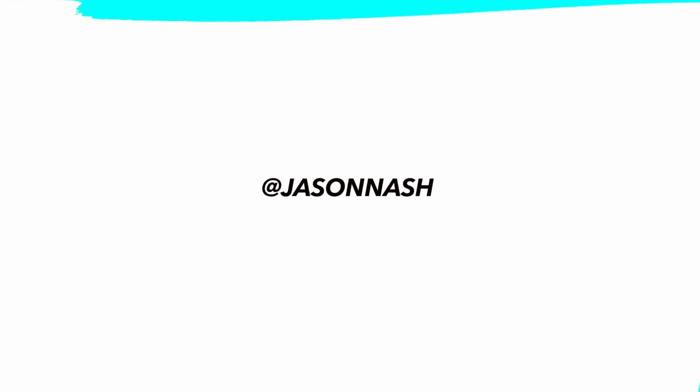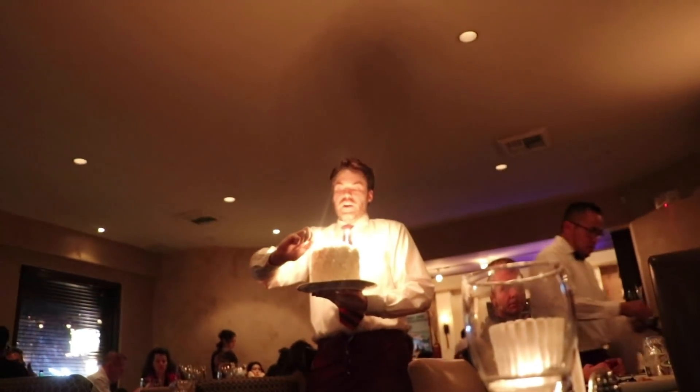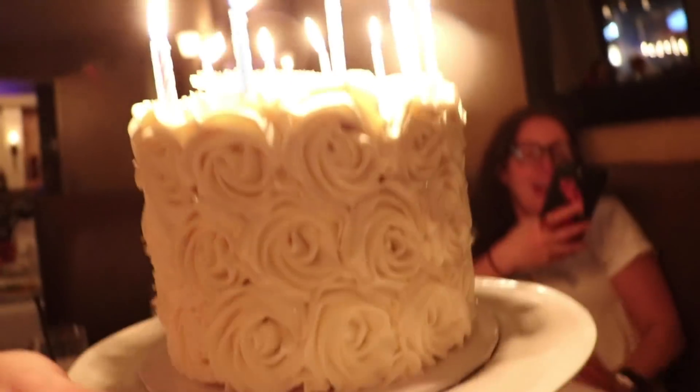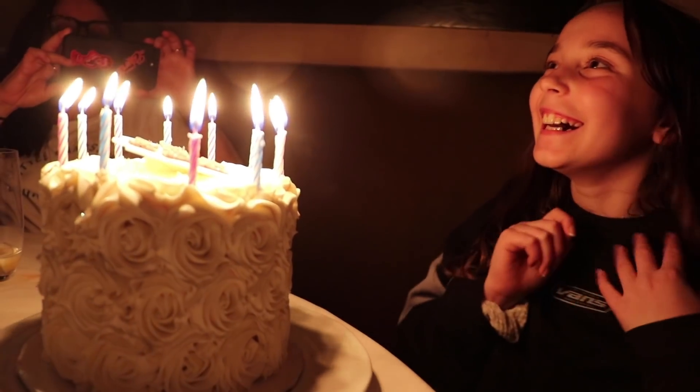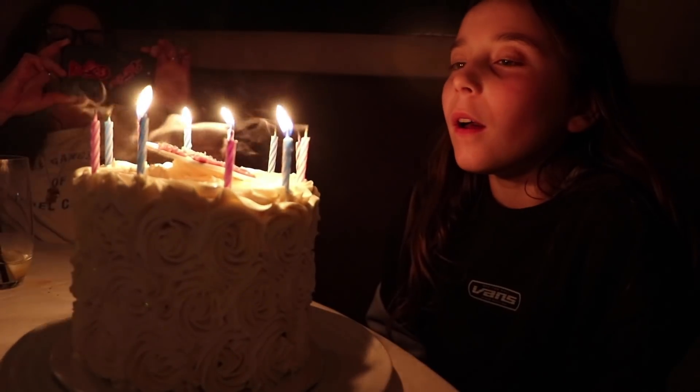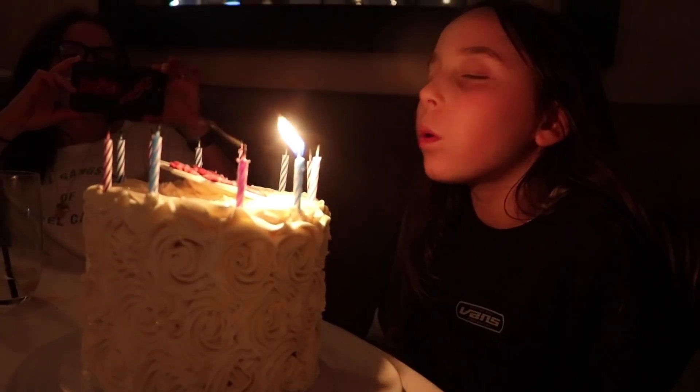Happy birthday to you! Happy birthday dear Charlie, happy birthday to you. Oh, that's a beautiful cake. It really is. Was it a good day? Yeah, it was a good day.